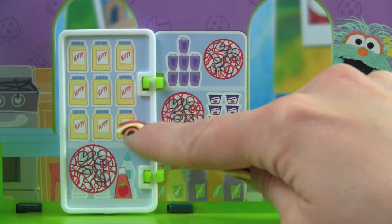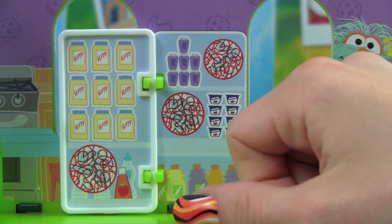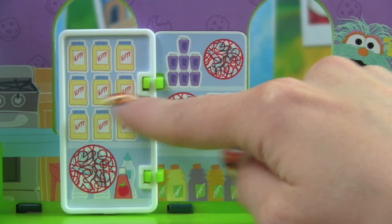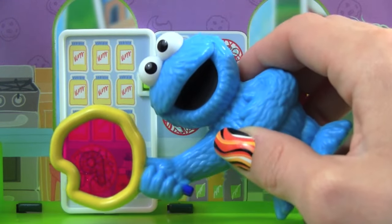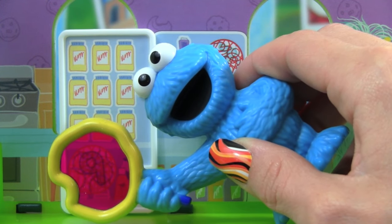Let's count how many milks are inside the refrigerator. Can you help me? There's 1, 2, 3, 4, 5, 6, 7, 8, 9 — there are 9 containers of milk in the refrigerator! Great, you are so smart!